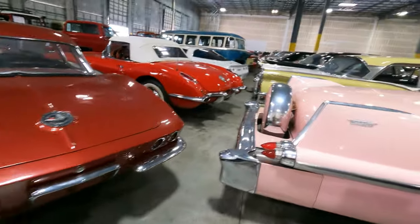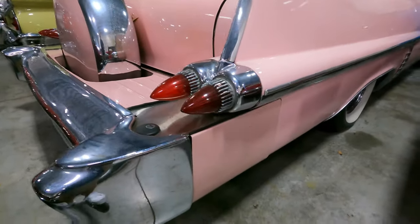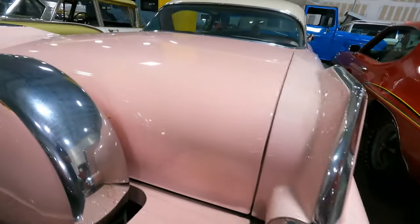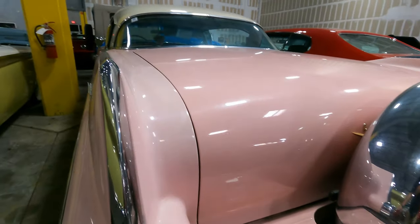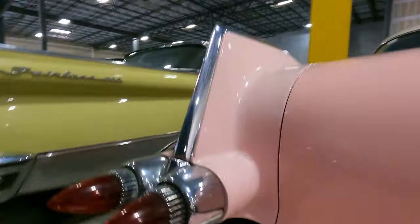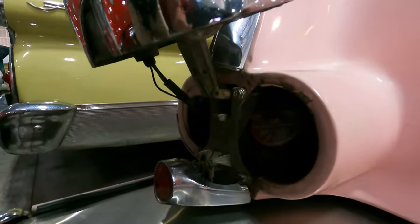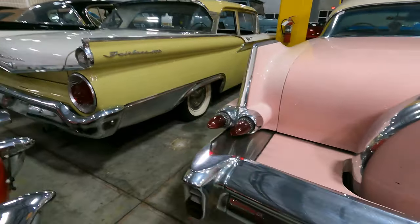Couple of Corvettes. Pink Cadillac! Look at that. Can you tell what this car is? This is where the exhaust comes out of the mufflers - you got your tail lights. That's where you put the gas - right there. For some of you that might not have known that, that's where you put the gas in that.